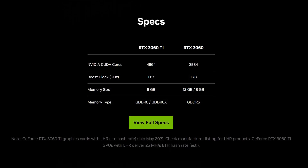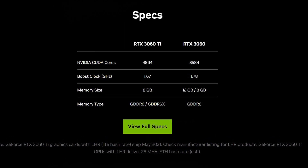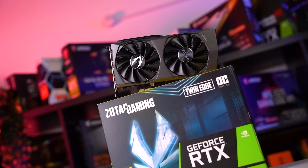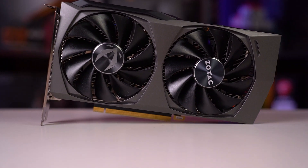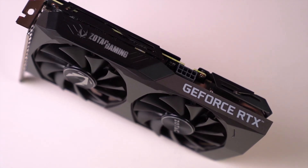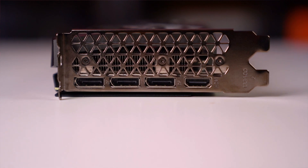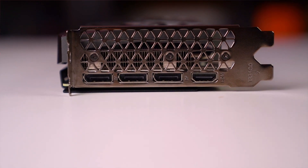The RTX 3060 Ti features 4864 CUDA cores, 8GB of GDDR6 memory, and a boost clock speed of 1665 MHz. It also supports ray tracing and DLSS technology, which allows for more realistic and immersive graphics in games. There are some other features, including DisplayPort 1.4 and HDMI 2.1, as well as a TDP of 200 watts.